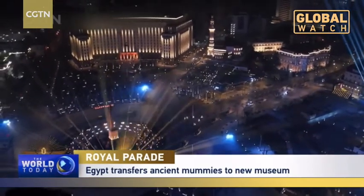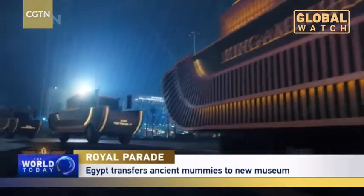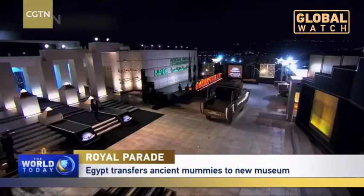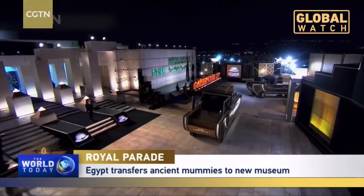The National Museum of Egyptian Civilization was officially inaugurated by Egyptian President Abdel Fattah el-Sisi, as it received the 22 royal mummies in a dazzling display.